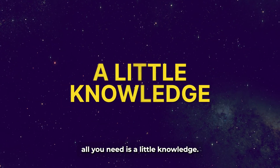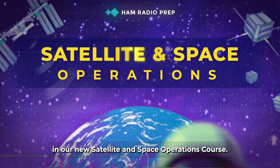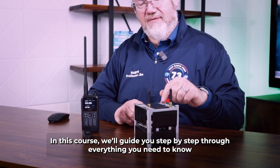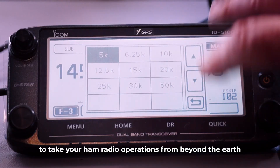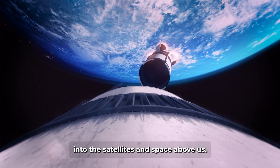All you need is a little knowledge. Join Jim N4BFR, the lead instructor at Ham Radio Prep, in our new satellite and space operations course. In this course we'll guide you step-by-step through everything you need to know to take your ham radio operations from beyond the earth into the satellites and space above us.